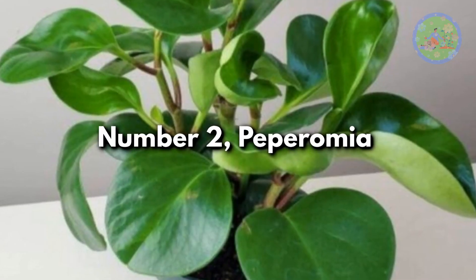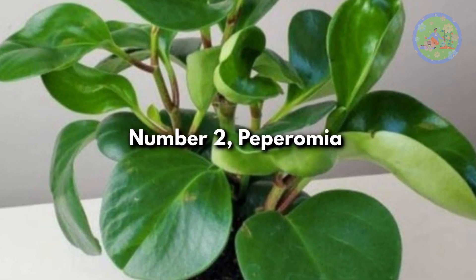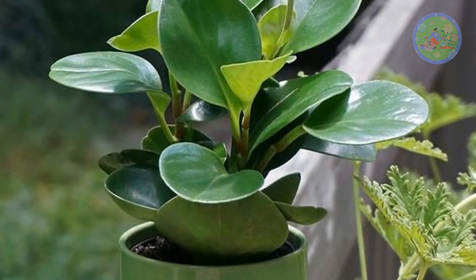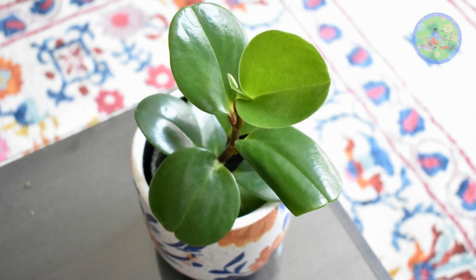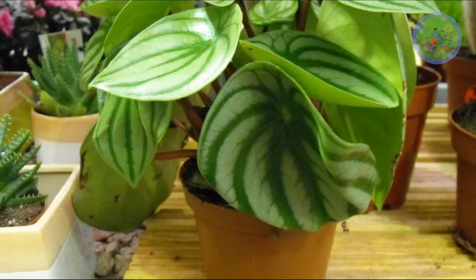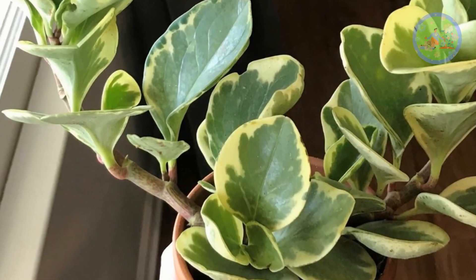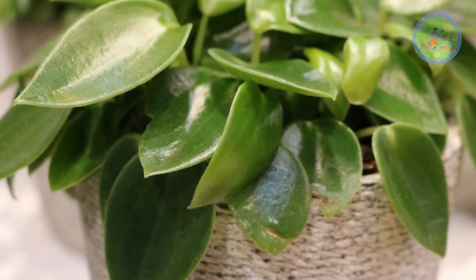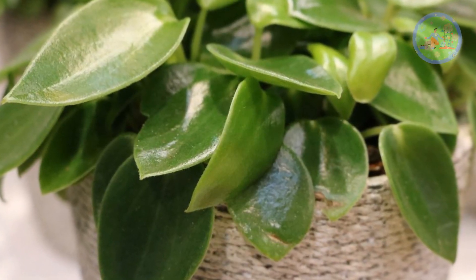Number 2: Peperomia. Easy-care, small house plants with waxy and often highly textured leaves. Some attractive varieties are baby rubber plant, silver-leaf peperomia, and watermelon peperomia. This plant needs low-to-medium light and you should allow the soil to dry between waterings. Peperomia is a good-luck plant for your home.